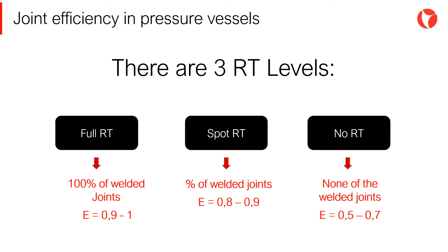And last but not least, we have no RT. None of the welded joints are radiographed. In this case, the joint efficiency ranges from 0.5 to 0.7.